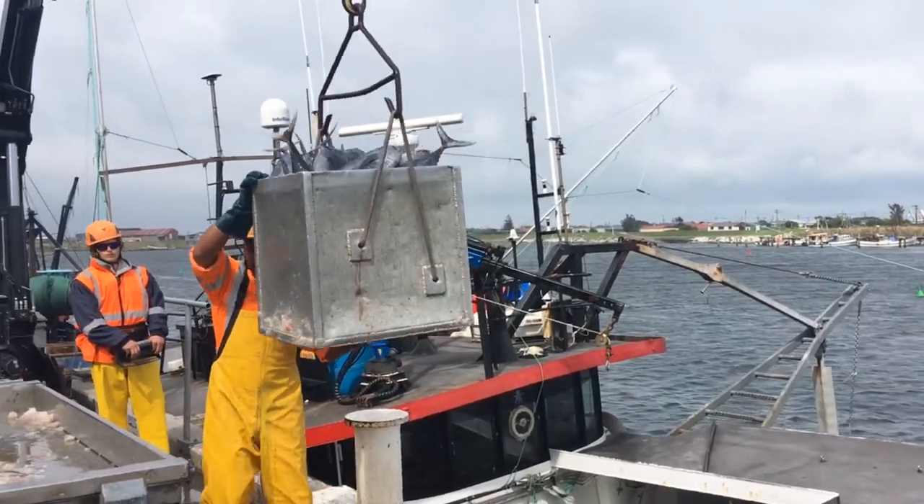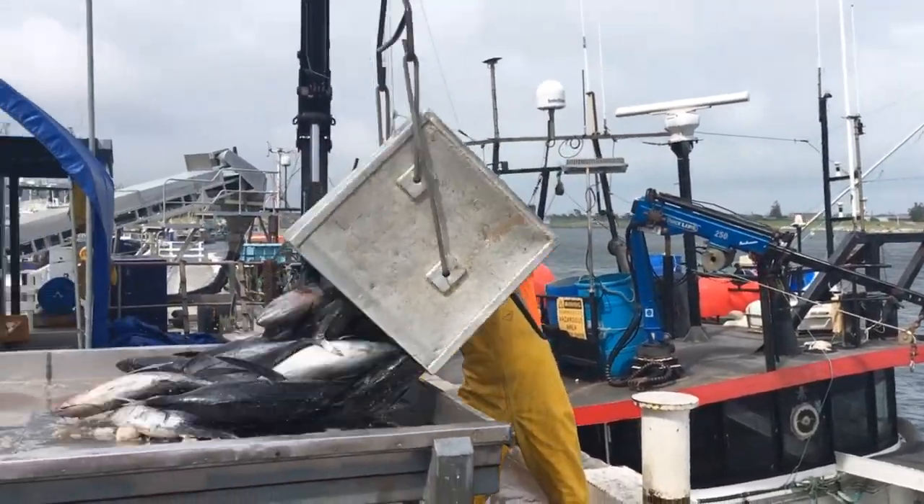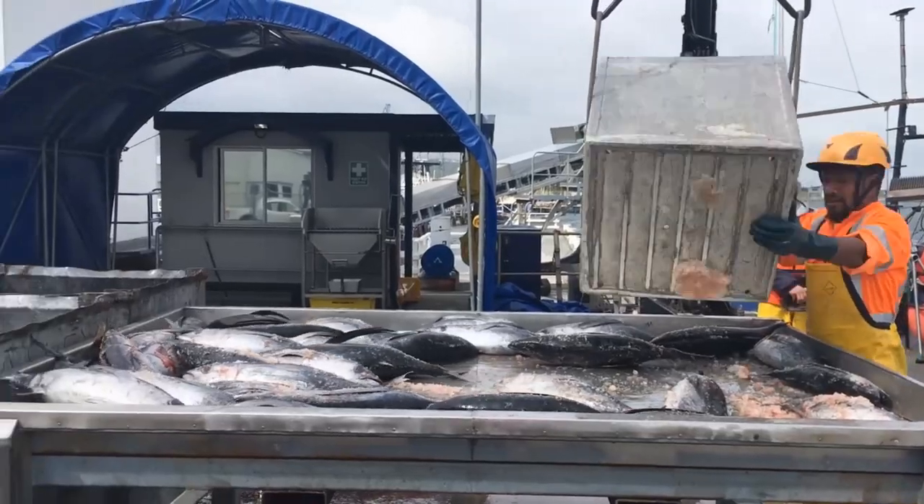He says four boats were expected to unload over the weekend. From there, the fish are taken north before heading overseas.